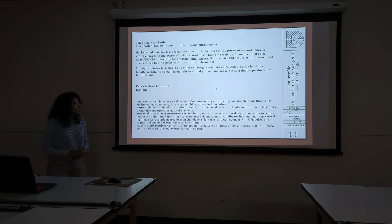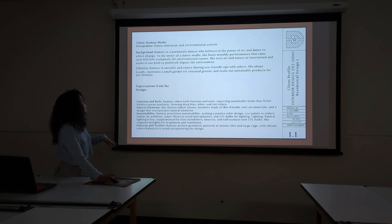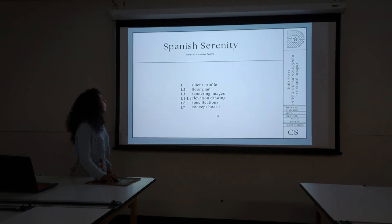Ramsey prioritizes sustainability, seeking a passive solar design, eco-paints to reduce indoor air pollution, water filters that avoid microplastics, and CFL bulbs for lighting. Natural lighting is key, supplemented by iron chandeliers, lanterns, and wall sconces with CFL bulbs. She requests skylights for brightness and ventilation. Ramsey also prefers geometric patterns in mosaic tiles and larger rugs with vibrant colors balanced to avoid overpowering the design. She's really earthy, really into the raw natural earthy colors.